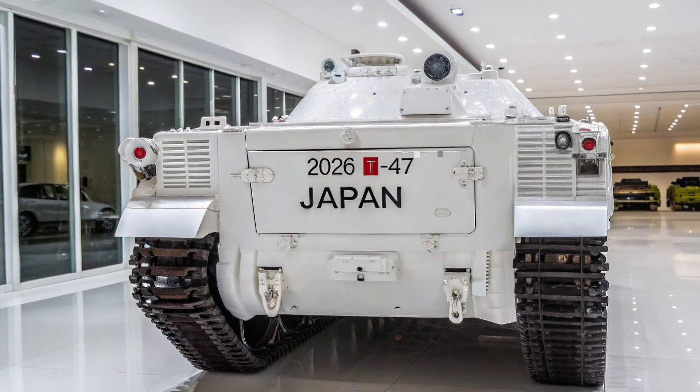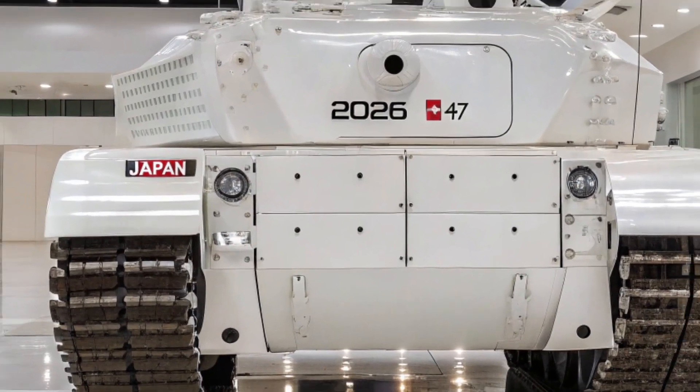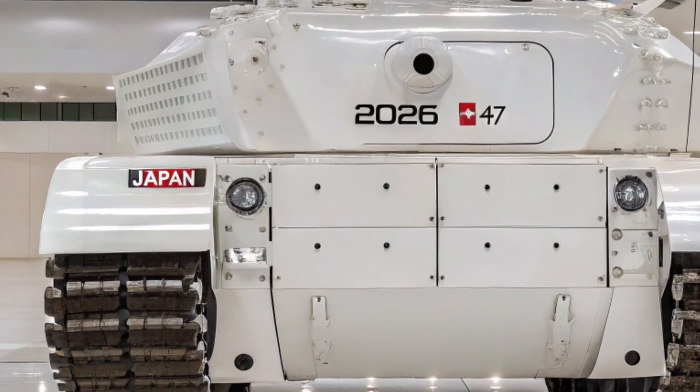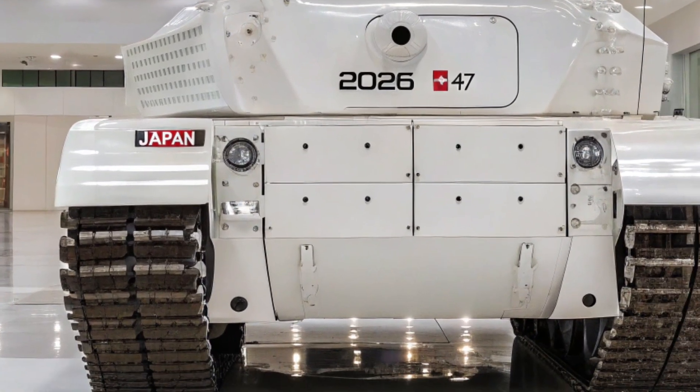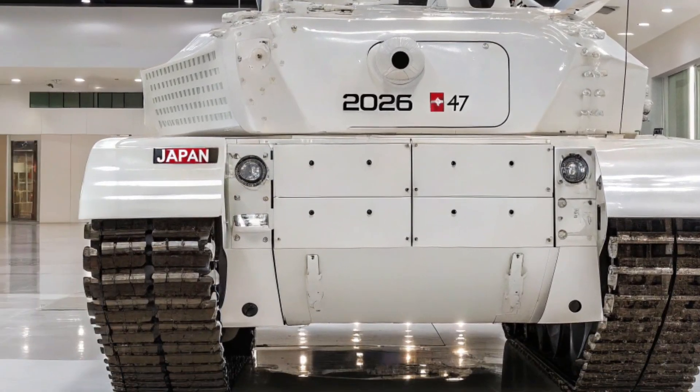Bienvenue sur ma chaîne YouTube. Aujourd'hui nous allons plonger dans l'univers impressionnant du T15 version 2025, un véhicule blindé qui attire énormément l'attention grâce à sa conception moderne et ses performances remarquables. Le T15 est bien plus qu'un simple tank.